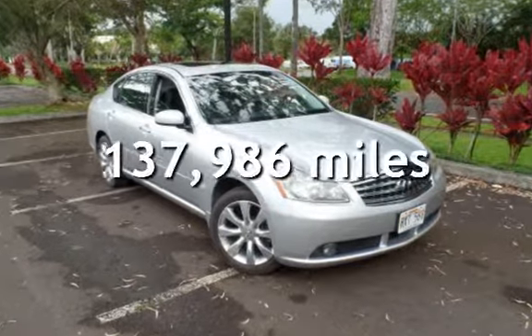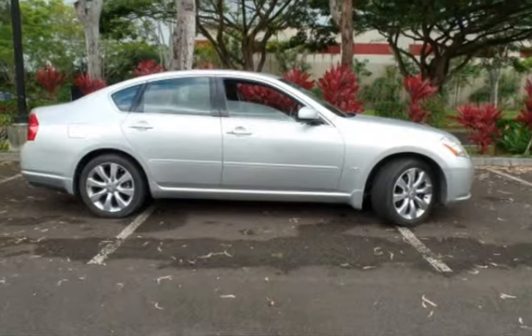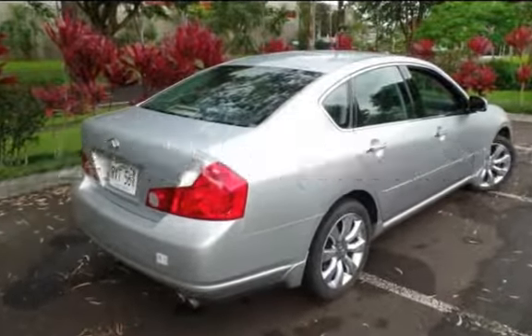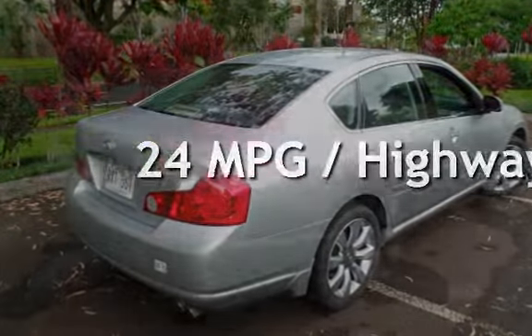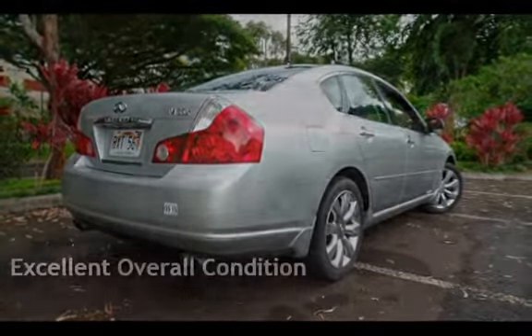This Infiniti has less than 138,000 miles on the odometer. Estimated fuel economy for this vehicle is 17 miles per gallon in the city and 24 miles per gallon on the highway. This vehicle is in excellent overall condition.